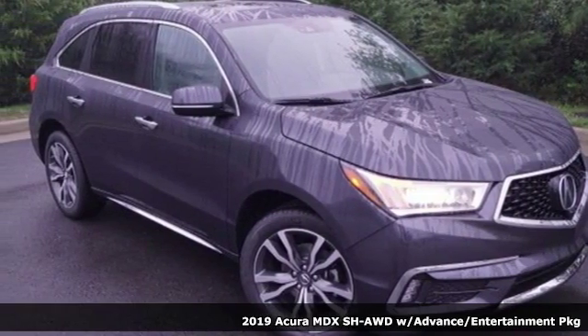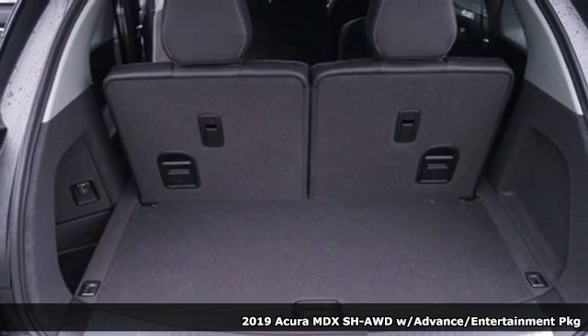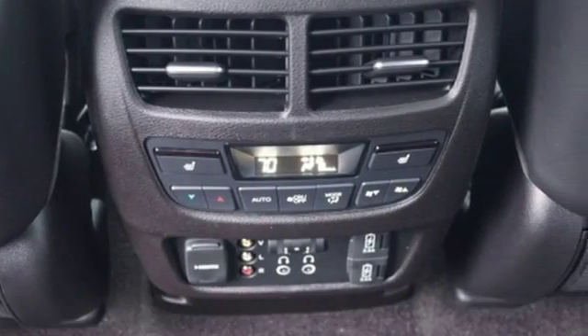It's a new 2019 Acura MDX. This elegant MDX is designed to encourage all of your endeavors. It comes with all the amenities you need.